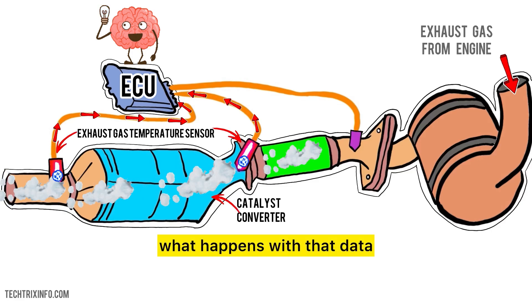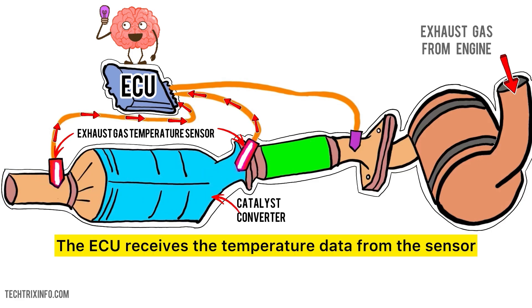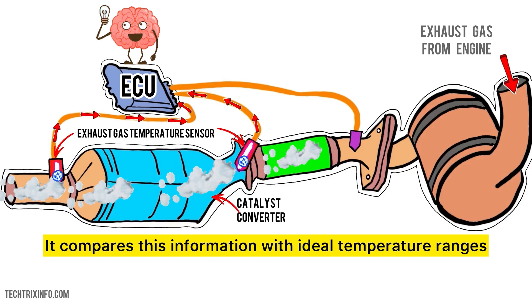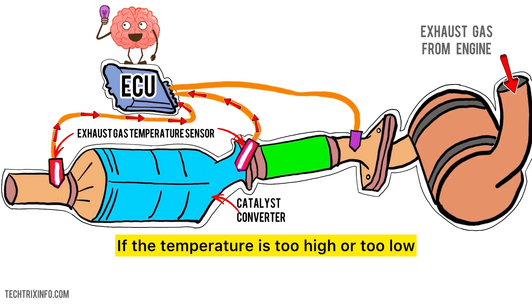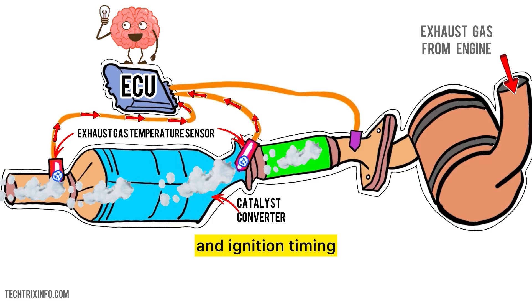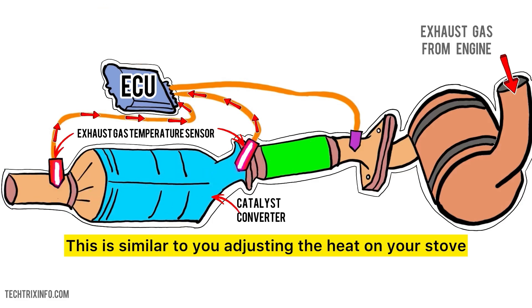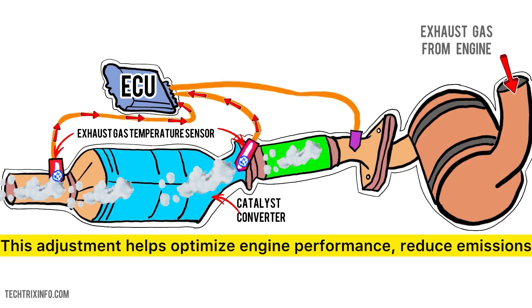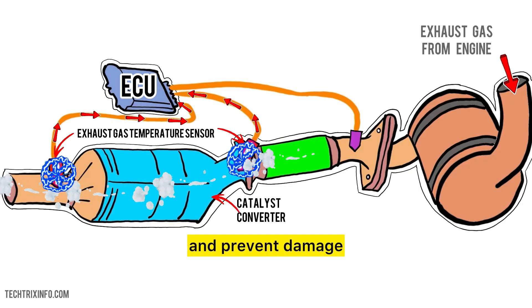Now let's talk about what happens with that data. The ECU receives the temperature data from the sensor and compares it with ideal temperature ranges. If the temperature is too high or too low, the ECU will adjust the fuel-air mixture and ignition timing — similar to you adjusting the heat on your stove if the water is boiling too hard or not boiling at all. This adjustment helps optimize engine performance, reduce emissions, and prevent damage.